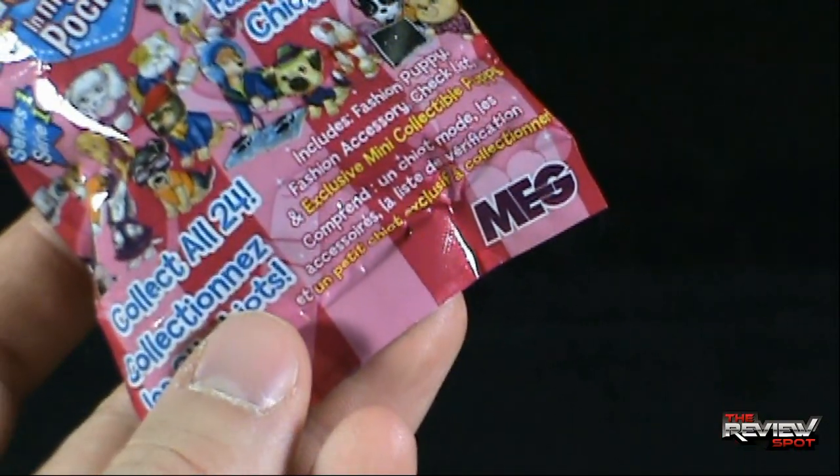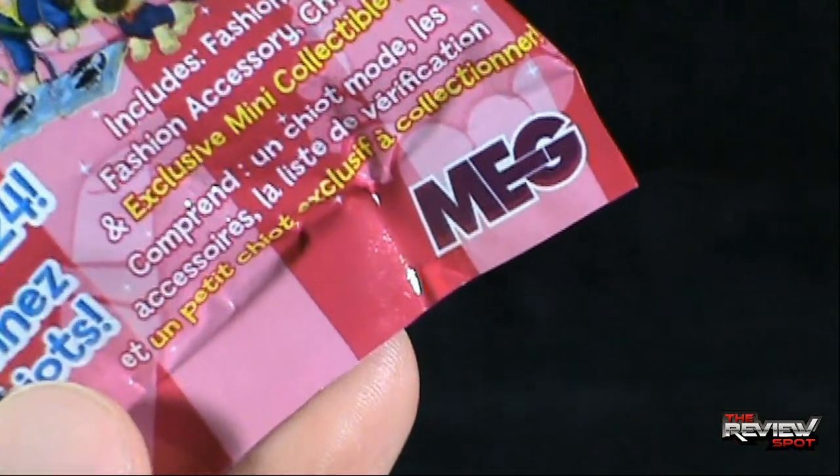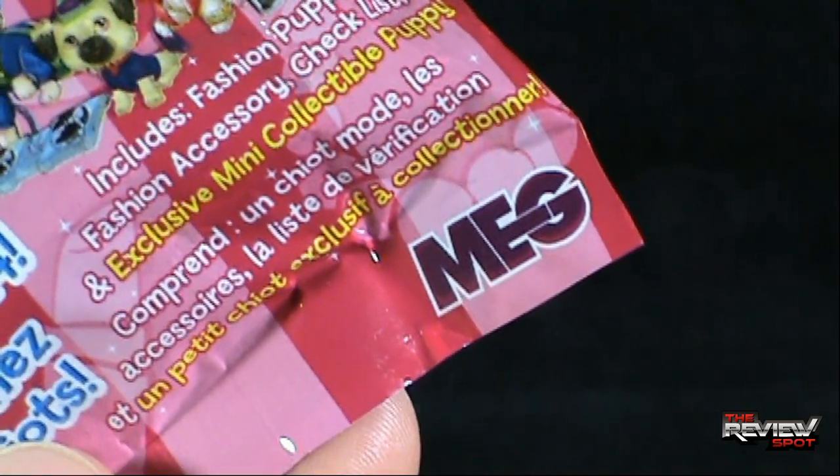This comes to us from... does that actually say it comes from Meg? It comes from Meg.